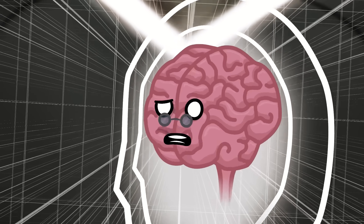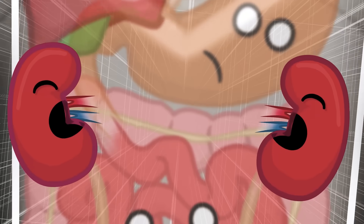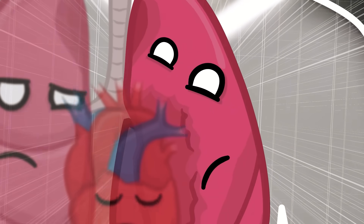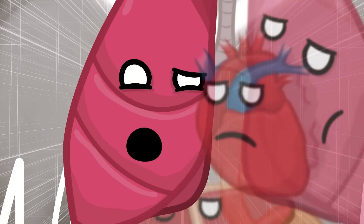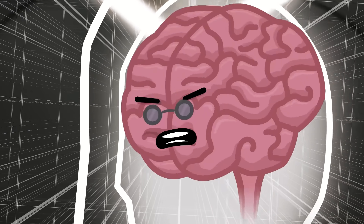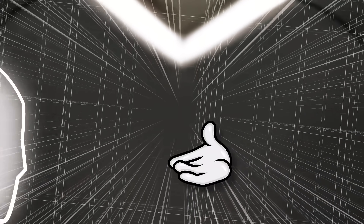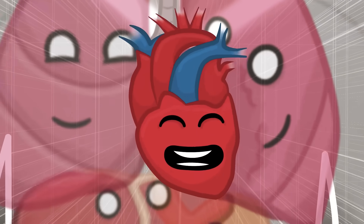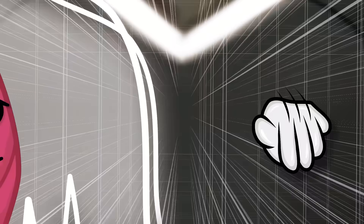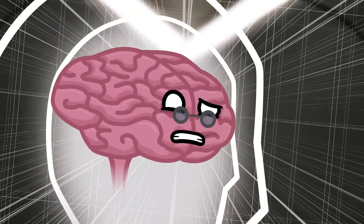When did life lose all meaning? I don't know. It's been like this for a long, LONG time now. Not even playing video games cheers us up anymore. I'd do anything to get out of our present circumstances. Well then, how about going to the future?